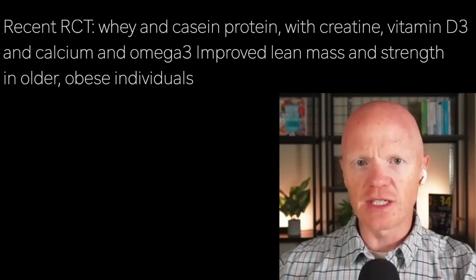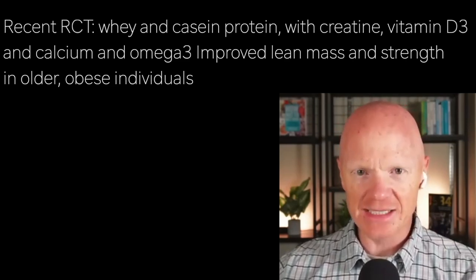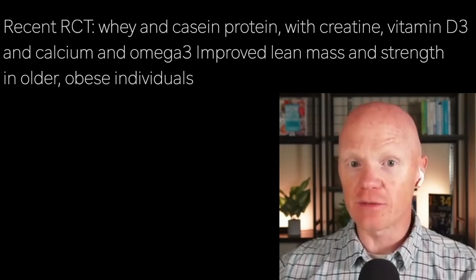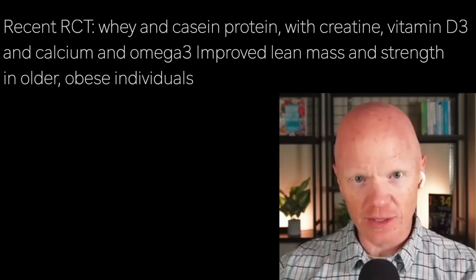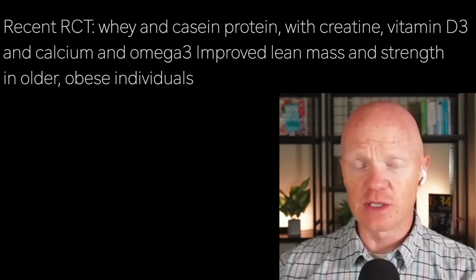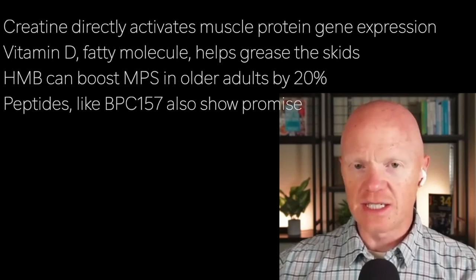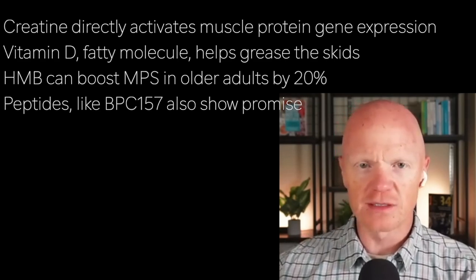There's a case for a multi-ingredient approach. A recent randomized controlled trial showed that combining whey protein and casein — both dairy proteins — with creatine, vitamin D, calcium, and omega-3 improved lean mass and strength in older obese individuals. Some of these work synergistically. I'm an advocate of creatine and vitamin D3 as part of any intervention for improving anabolic resistance. Creatine directly activates muscle protein gene expression, and vitamin D greases the skids — appropriate since it's itself a fatty molecule.